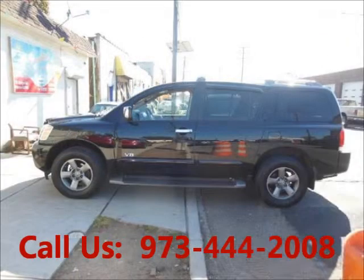Price of this good condition car is $15,499. For more info, visit UnitedCarExchange.com.